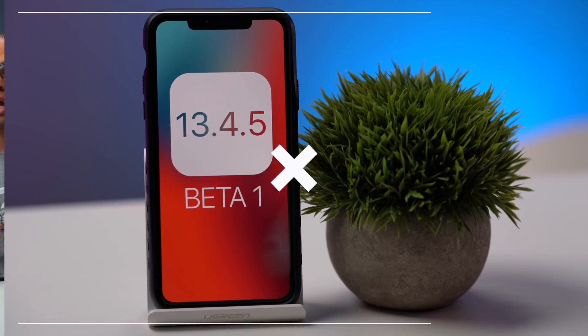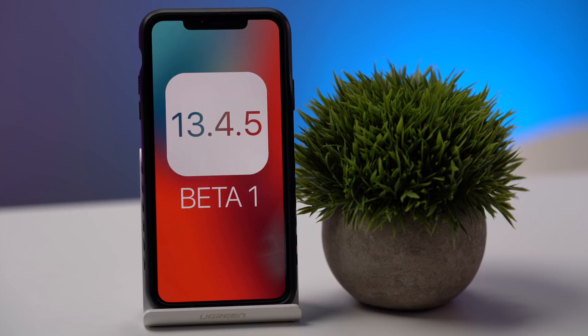What's up guys? I hope you all are staying safe and healthy at home and are doing well. I have some very good news for you guys today. Apple released iOS 13.4.5, the first developer build for that version of iOS.